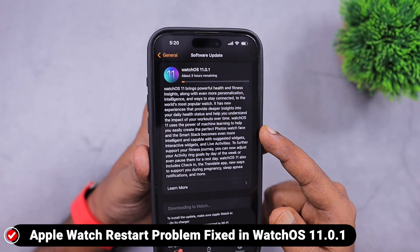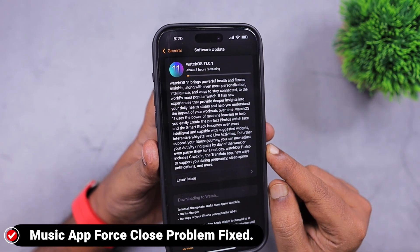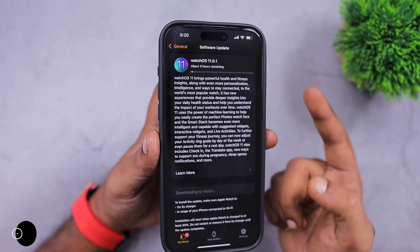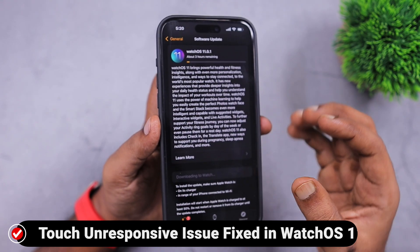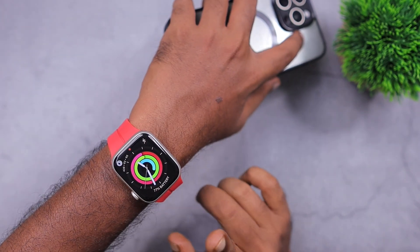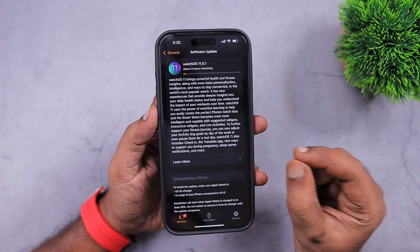The next important thing is Apple watchOS 11.0.1. Some Series 9 model users reported a sudden restart issue, and that has been fixed with watchOS 11.0.1. The Music app force-close problem has been fixed, and the Apple Watch battery drain problem has also been addressed in this update, which is a very important one. Some Apple Watch users also reported a touch-unresponsive issue, and that has been addressed. watchOS 11.0.1 is a minor update, but similar to iOS 18.0.1, it has fixed some critical bugs that could prevent you from using Apple Watch normally.